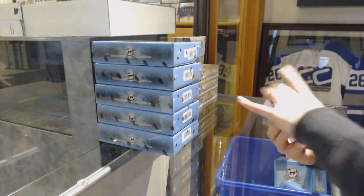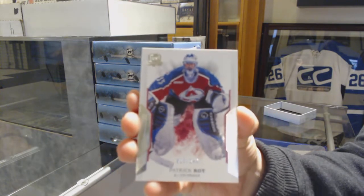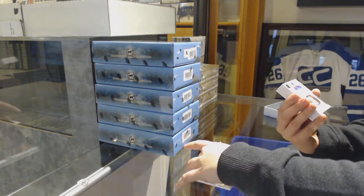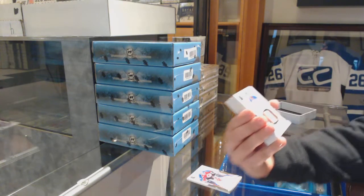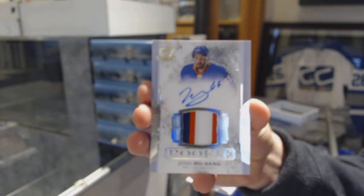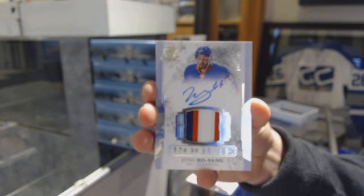We've got number 249 base for the Avalanche, Patrick Waugh. A three-color rookie patch auto, number 249 for the New York Islanders, Josh Hosang.